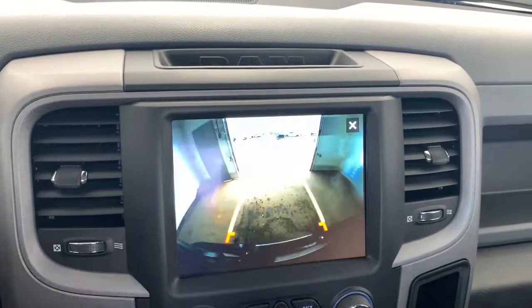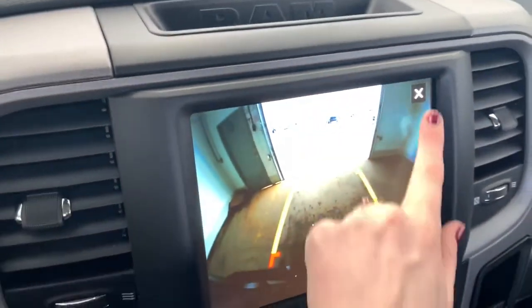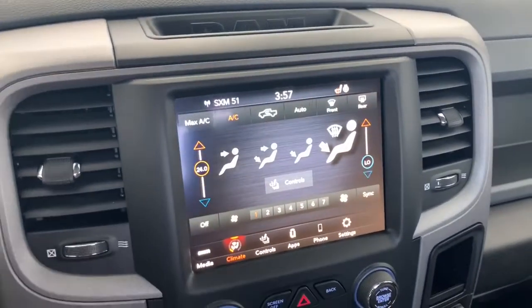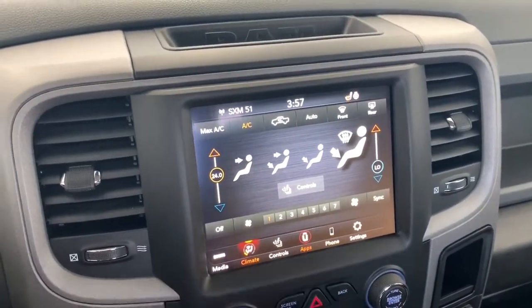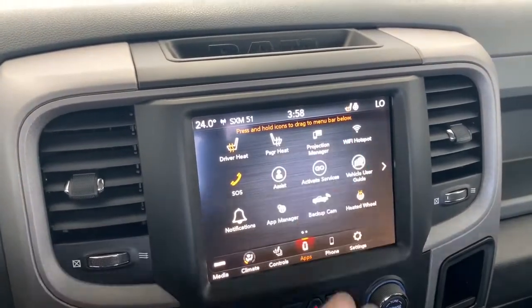It does come equipped with a backup camera with rear park assist, so those lines will nicely guide you into any stall, letting you know if you're getting too close to any vehicle or object. Under the app page is where you'll find the emergency SOS button, and this 1500 does come equipped with Wi-Fi hotspot.